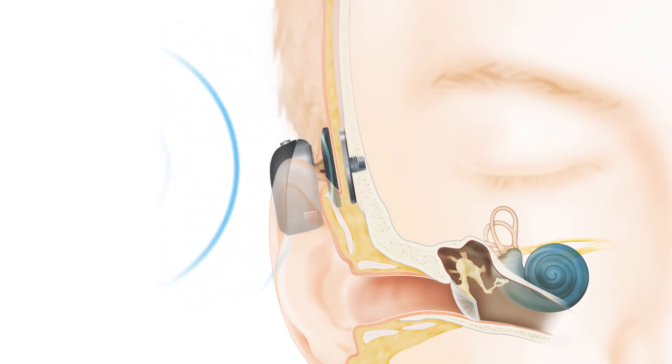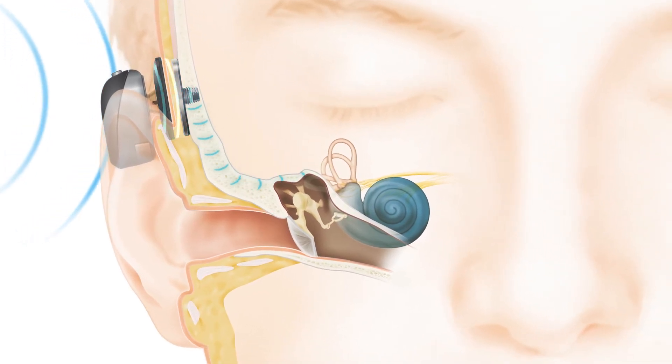The sound vibrations are transferred through the magnetic attachment to the small titanium implant inserted in the bone behind the ear. The sound vibrations are then sent directly through the bone to the inner ear, or cochlea.